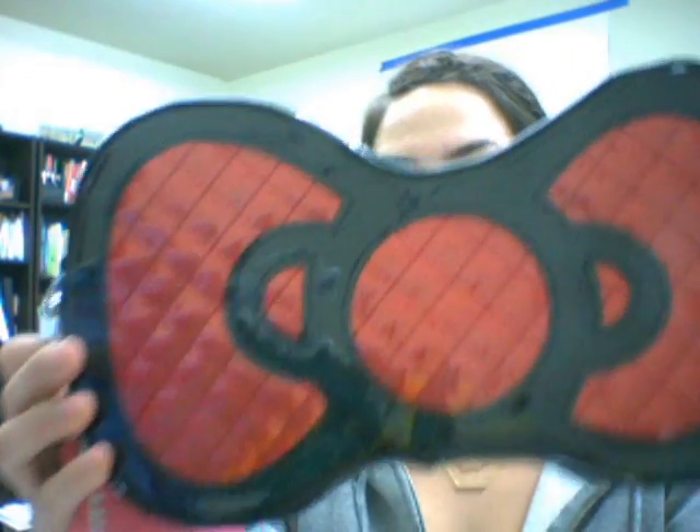Hi guys, Victoria from Bag House. I just wanted to show you something new that we got in from Lounge Fly. It's super adorable — we got in the Hello Kitty bow clutch. It's a really pretty red with some black, and then in the back it has this bow that's nice and shiny.